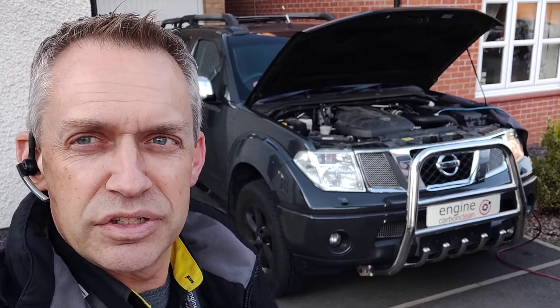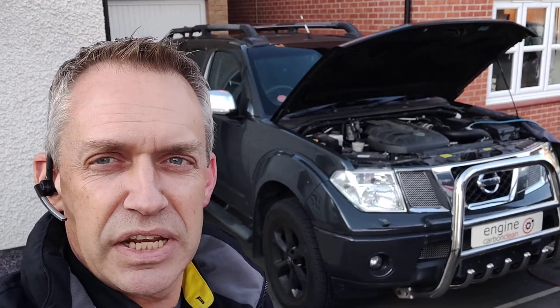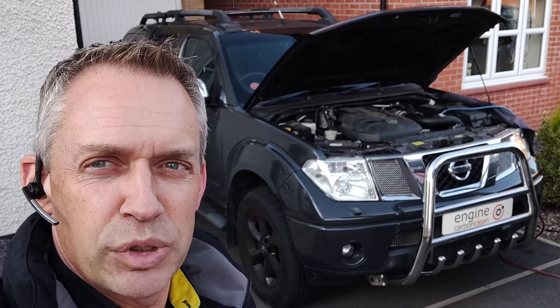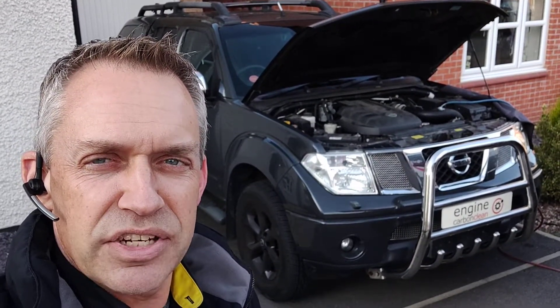But yeah, this one is just a general maintenance preventative clean and diagnostic checkup. If you've got a new vehicle or a vehicle you've just acquired or bought, get us to get it checked out and cleaned up.